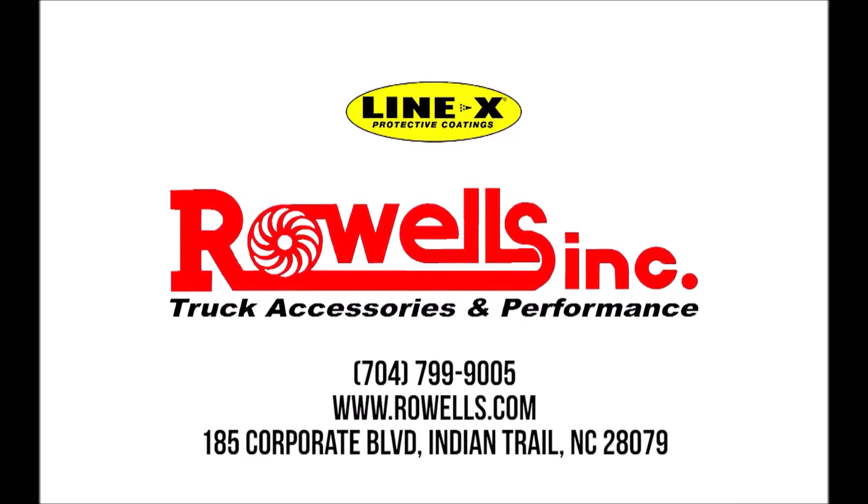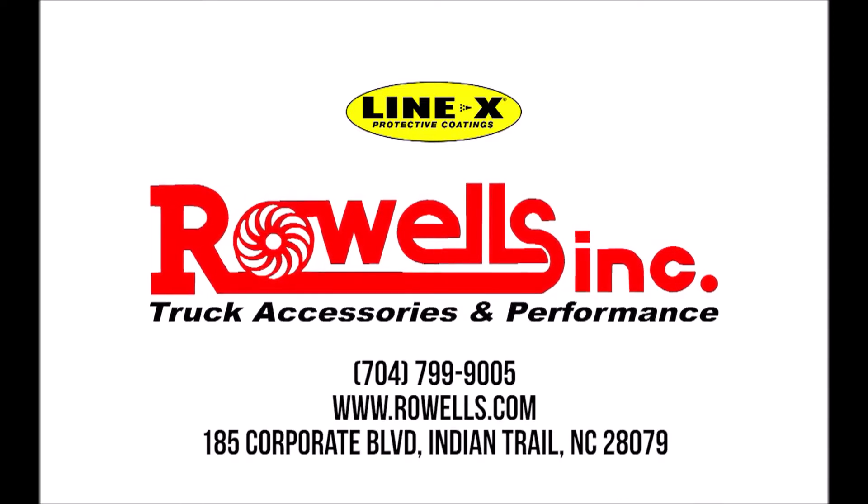Come visit us at 185 Corporate Boulevard in Indian Trail, or check us out online at Rowells.com.